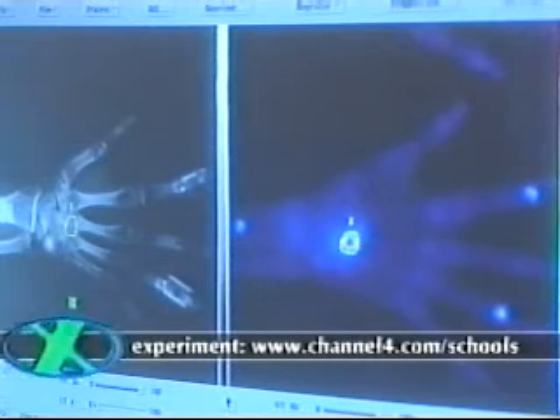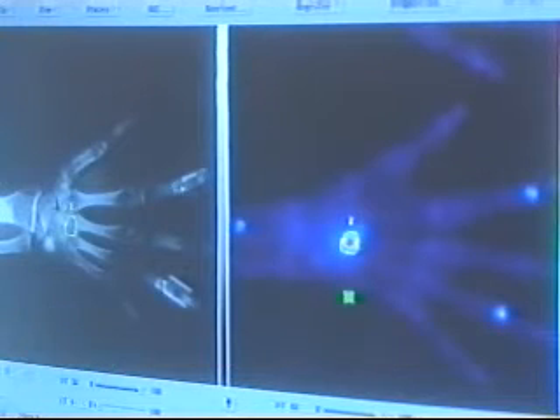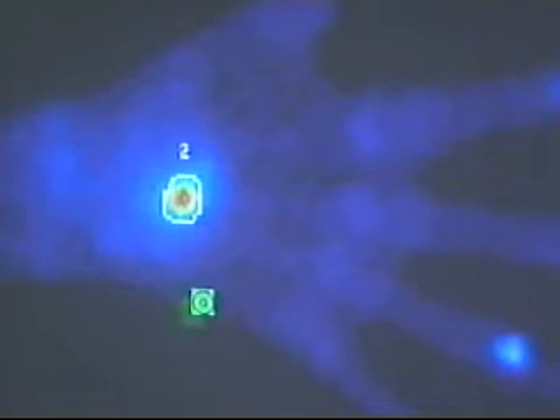Here we can see gamma images of two kidneys. They have revealed that one kidney is actually larger than the other. There are other types of radioactive substances used in imaging, like radiofluorine. Again, a gamma camera is used to detect the gamma rays emitted by radiofluorine. Here we have an x-ray and a radioactive image of the same hand. On the left there's the standard x-ray, but it was the radioactive image that detected the non-cancerous growth.